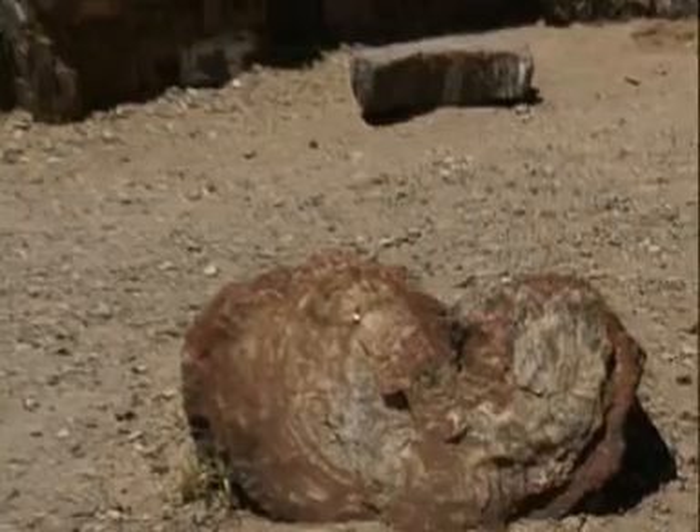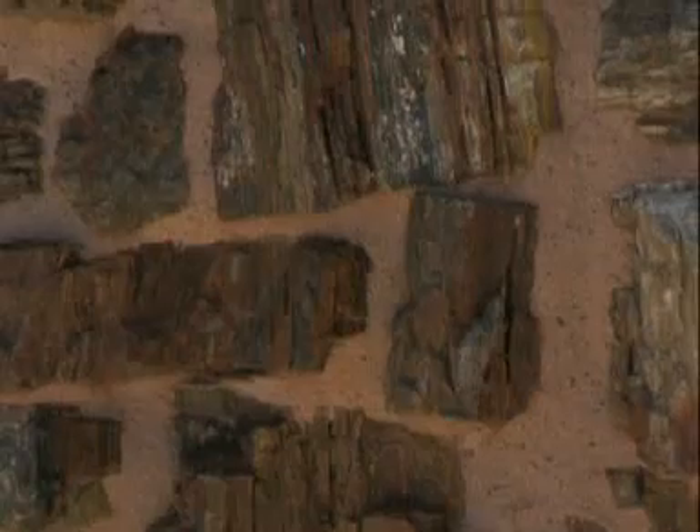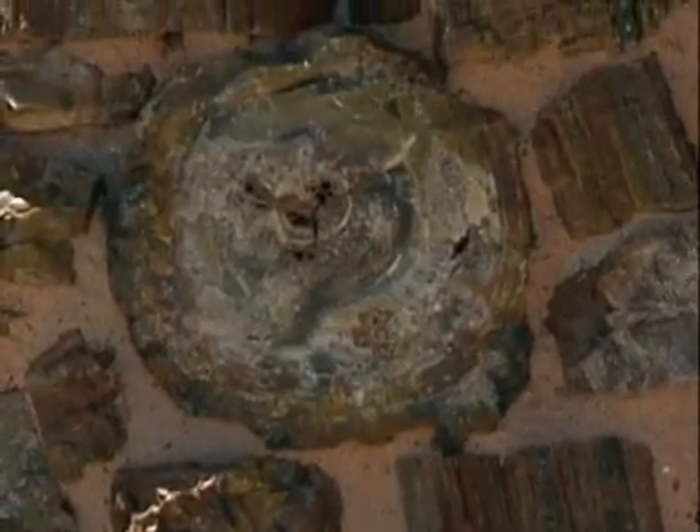We know that there were Native American Indian tribes that lived in this area, and they used to build their houses, make arrowheads and other tools from this material. And they traded it to other tribes for things that they needed that they couldn't find.